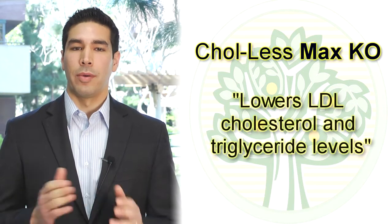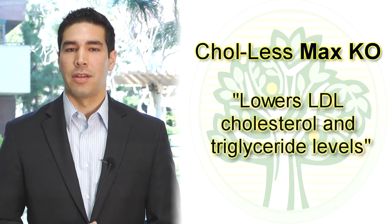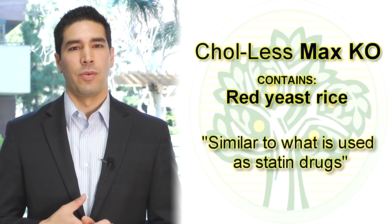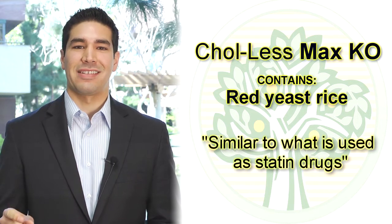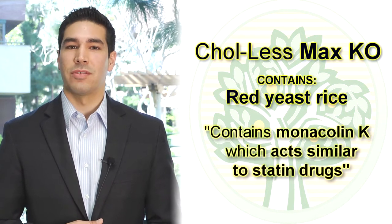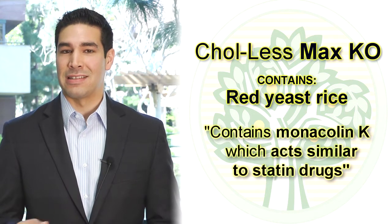The way that the product functions is that it actually has components that will lower LDL cholesterol. One is called red yeast rice, which is a similar component to what is now used as statin drugs. It has monacolin K, which acts in a similar fashion as statins.